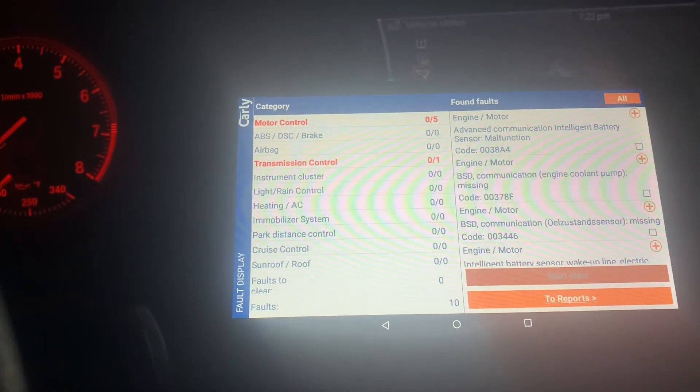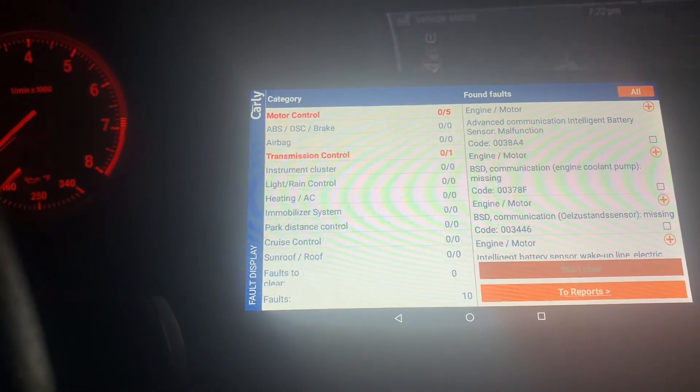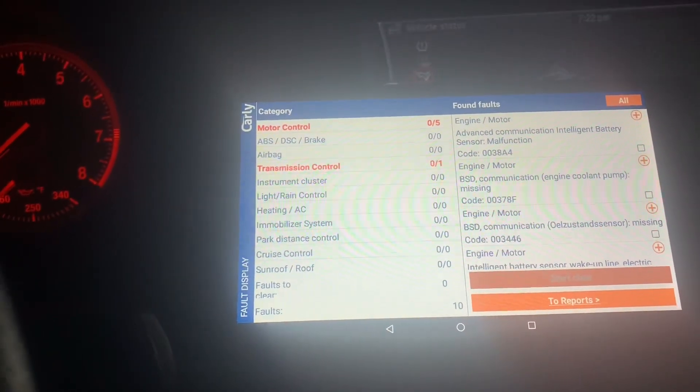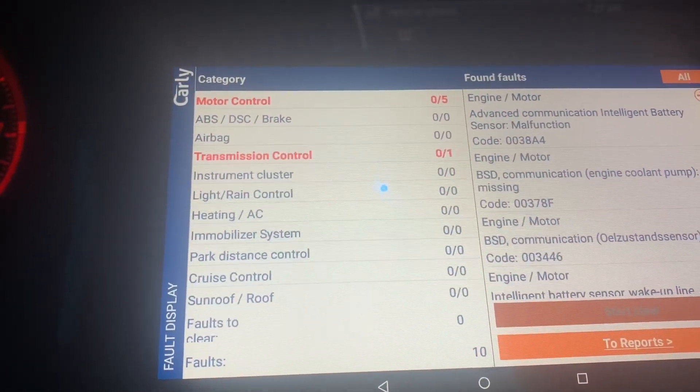So there's your answer: the IBS sensor is the reason you're unable to check your oil level on the iDrive. It probably needs to be replaced. Is it a major issue right now? No — the vehicle is running smooth and perfect. The IBS sensor is on the negative terminal, so it should be an easy job.